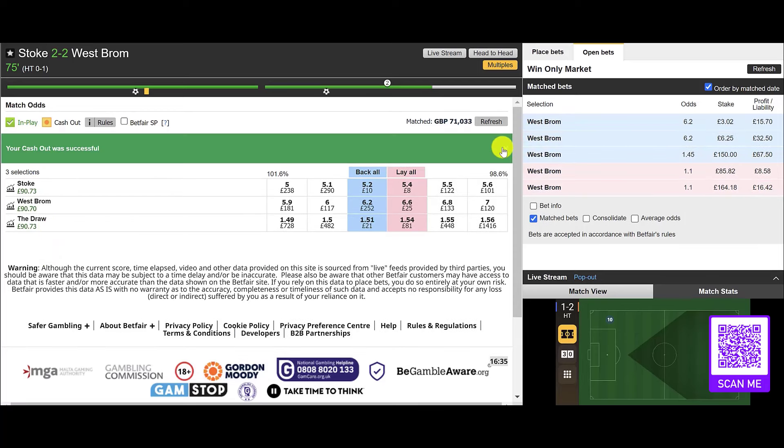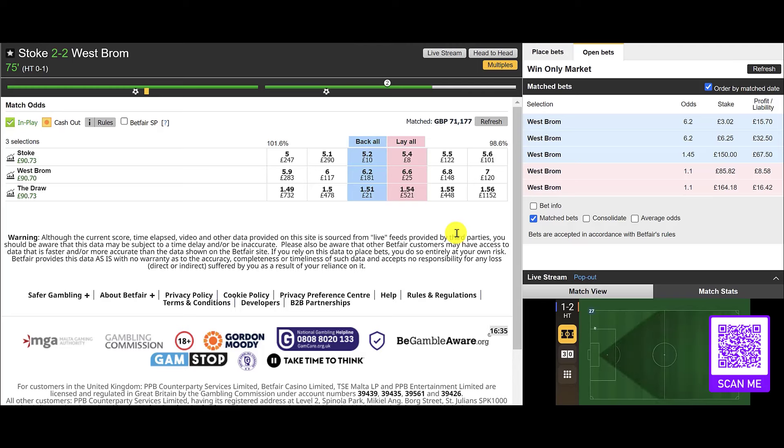We can now potentially lock in 90 pounds — just do that in case West Brom nick it late on. You saw how that trade played out — almost the perfect trading example. We're not watching the match, we have no idea what's going on on the pitch; we can only look at the XG and let that guide us. It told us West Brom were overrated for that 2-0 win, it should be a draw, and we went in with 25 pounds of risk. Here we are — 90 locked in.